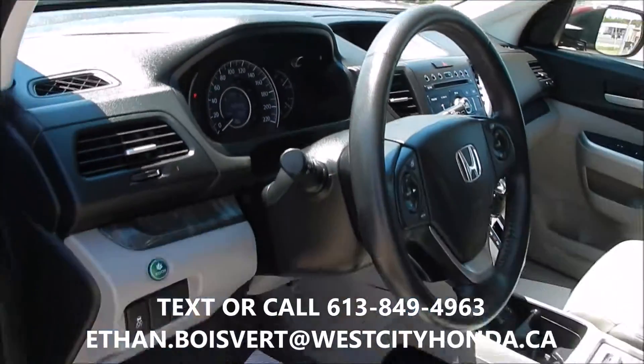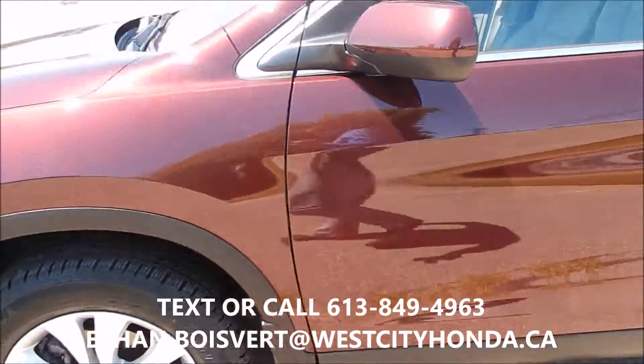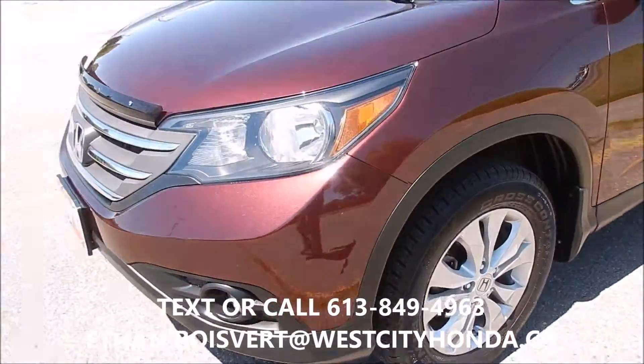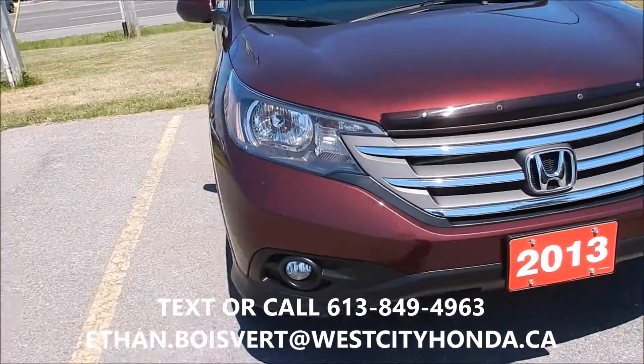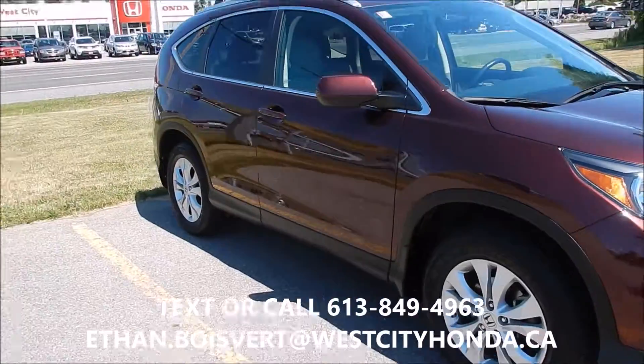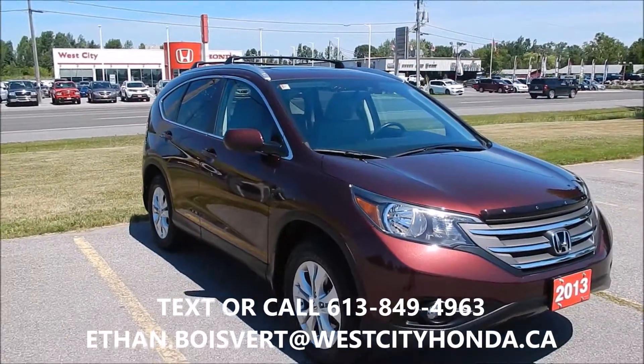Looking at 40,383 kilometers to date on this one. Any further questions, just shoot me a text or a call. I personally test drive every used vehicle here to make sure I can help you with your questions. 613-849-4963.